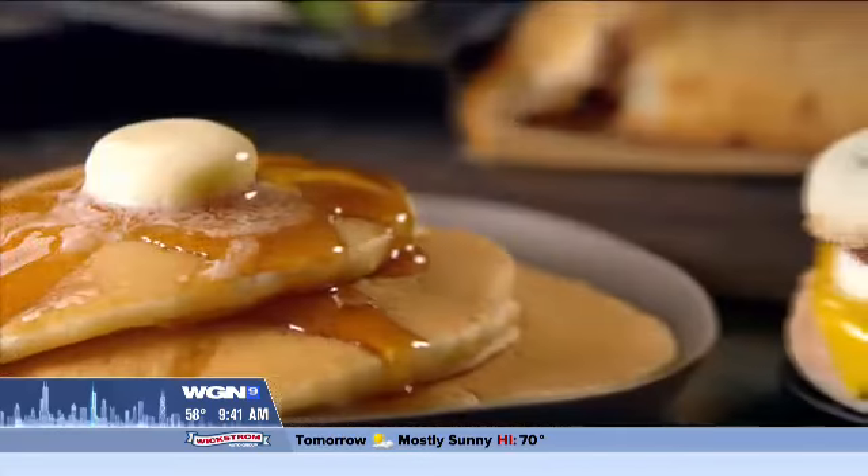Hey, McDonald's has been serving breakfast since 1975, featuring the Egg McMuffin, and now McDonald's has launched all day breakfast. We've all been asking for it, now it's here.